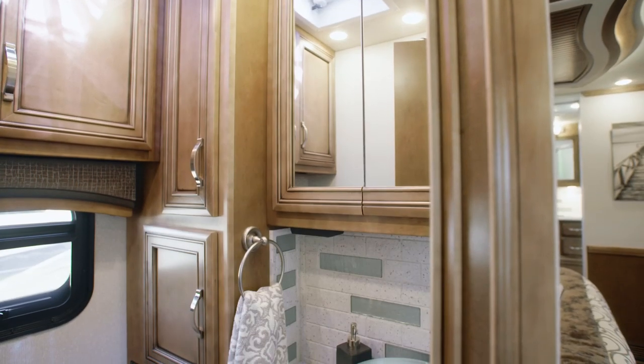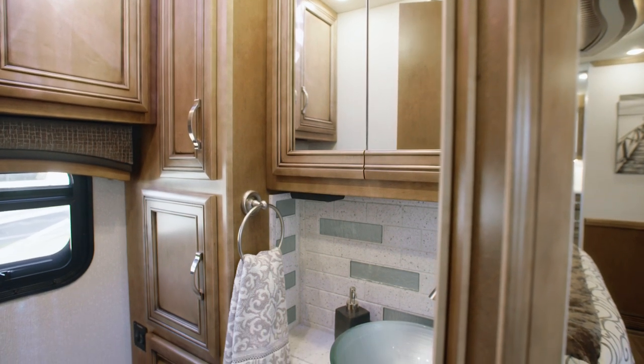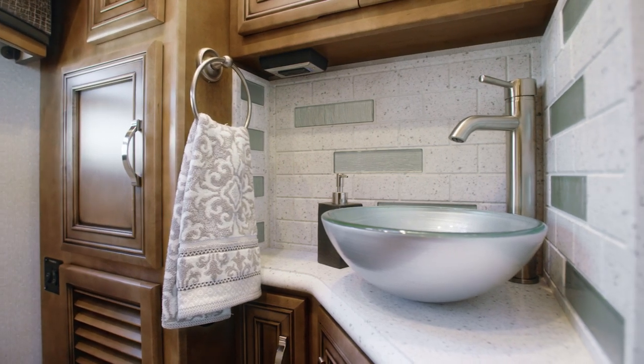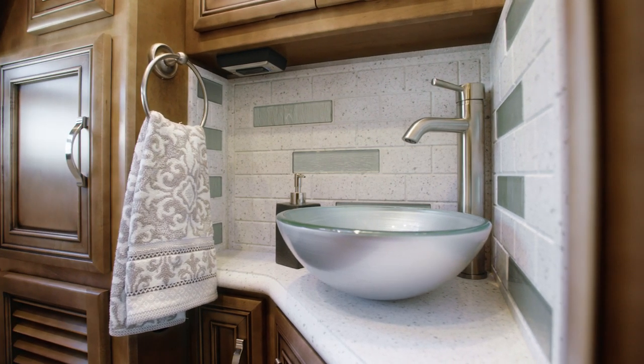Just past the kitchen, in Floor Plan 4037, we find the convenient half-bathroom, designed with a vessel sink, linen cabinets, and a tile backsplash.